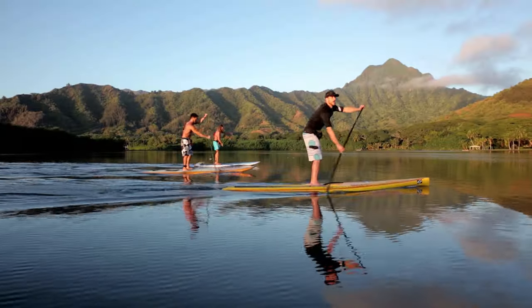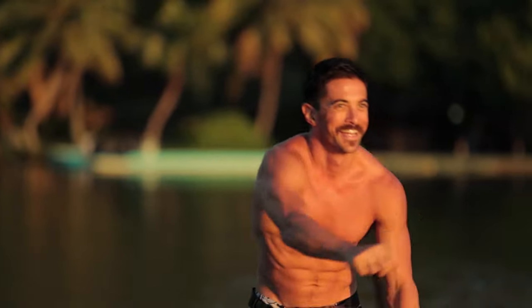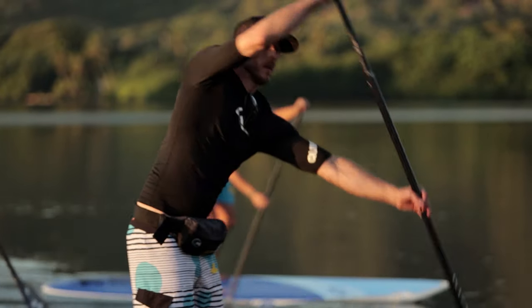Stand-up paddle boarding is one of the fastest growing water sports around. The reasons for this are simple: it's fun, it's great exercise, and pretty much anyone can do it.